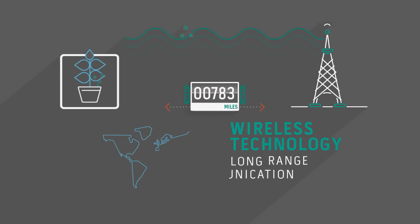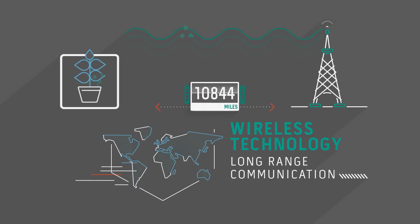Sigfox's wireless technology seamlessly connects devices anywhere, anytime, to the company's global network, which delivers long-range communication with very little energy.